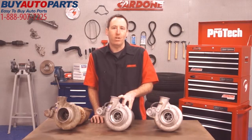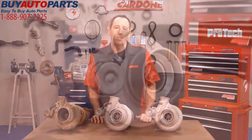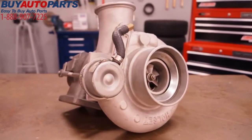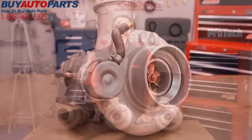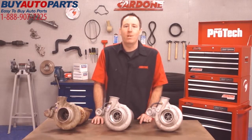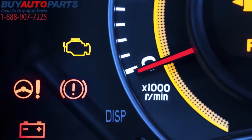Rebuilt parts is the next category to consider. During this process, only the faulty components are replaced before the unit is reassembled for sale. While this process appears to bring new life to the unit, it does nothing to address the issues that may have caused the unit to fail prematurely, leaving you with a unit that is likely to fail again.